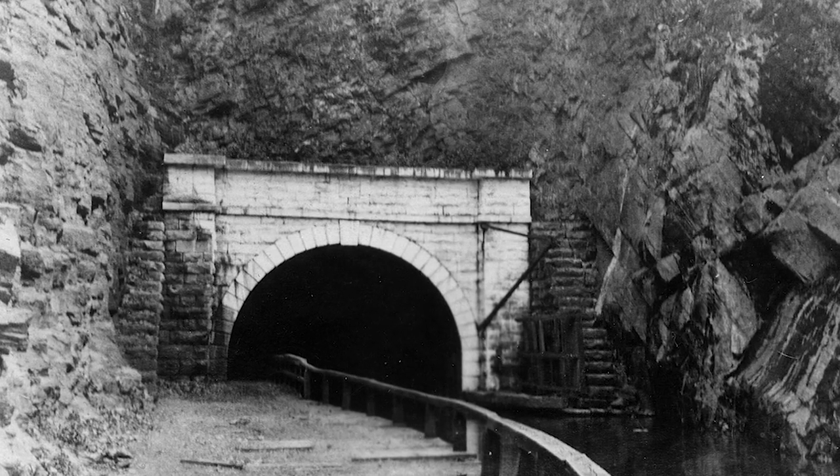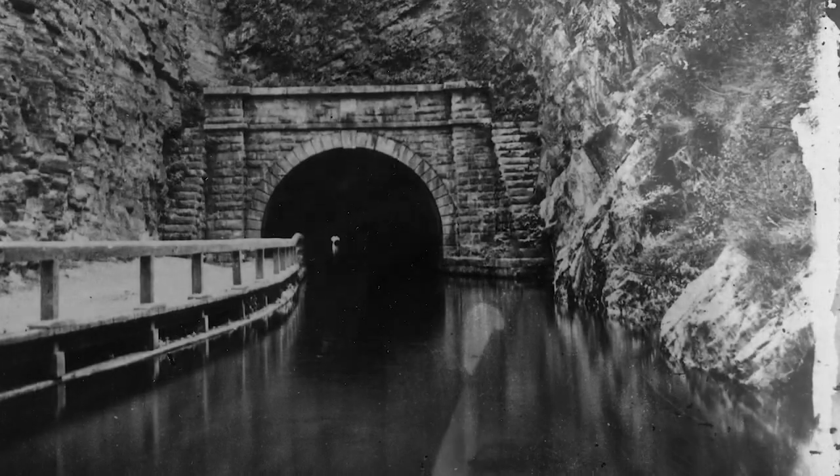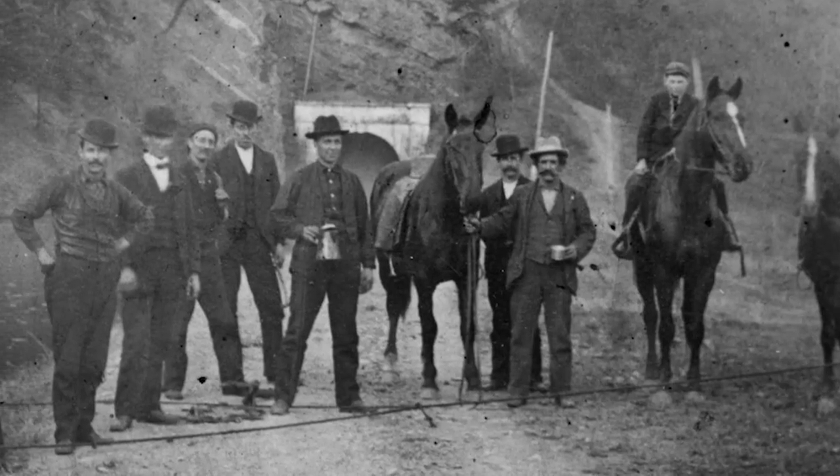Two years and about $33,000 was all that would be needed to build the Great Tunnel — or so they thought. In fact, it took 14 years and $600,000 to complete the job.